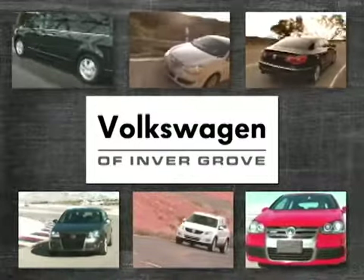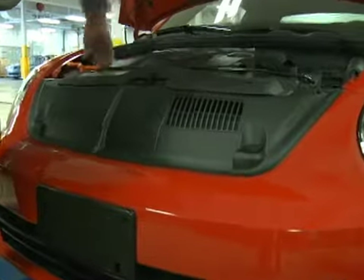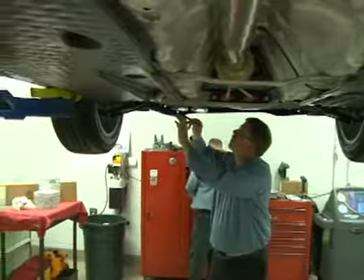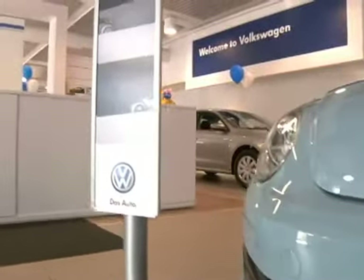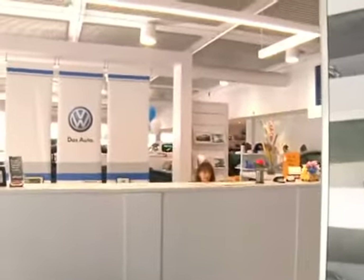For all your service needs, choose Volkswagen of Invergrove. Complete customer satisfaction guarantee. We'll fix it right the first time, on time. Featuring state-of-the-art facilities staffed by highly trained technicians, we offer a customer-friendly reservation process, personalized customer consulting, competitive pricing, and so much more.